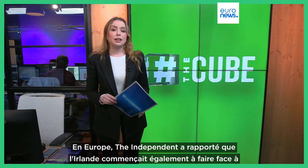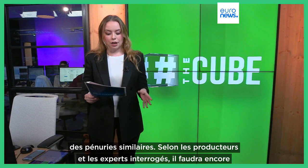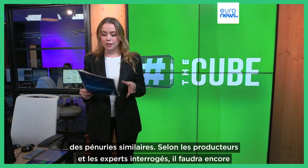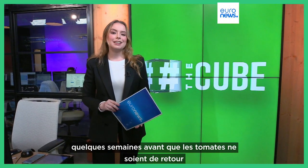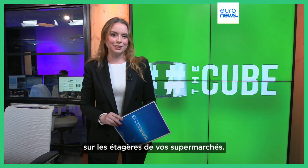In Europe, The Independent has reported that Ireland is also starting to face similar shortages. And according to growers and experts, the situation might take a couple more weeks before you start seeing tomatoes back again on your supermarket shelves.